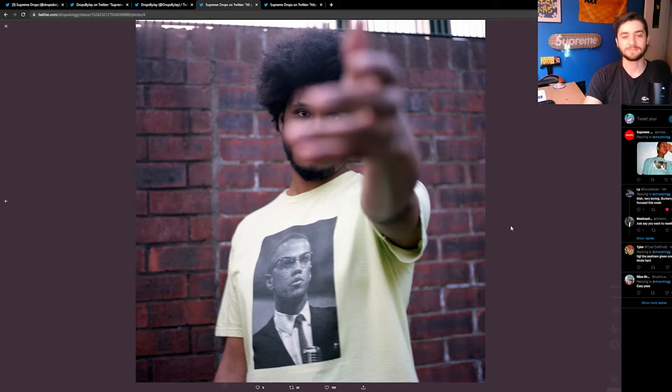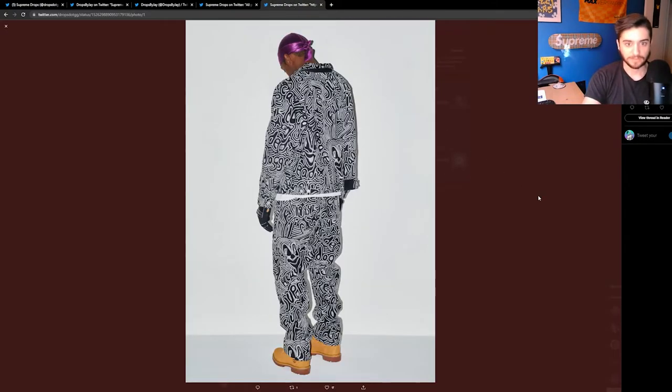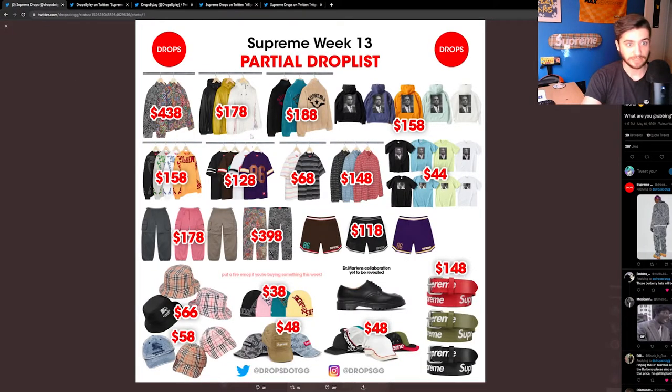Knowing that your money is going to a good cause is the best of both worlds — you get an item that represents something you appreciate and also have charity in mind, because your money is going not just to a venture capitalist company but to a center that benefits the black community. I wish it wasn't so expensive. The projected retail prices — and these are projected because Supreme drops don't always confirm 100% — I find it's always safe to err on the side of caution, like last week's Stone Island prices were a little incorrect.